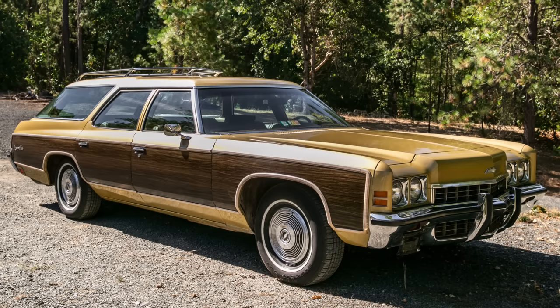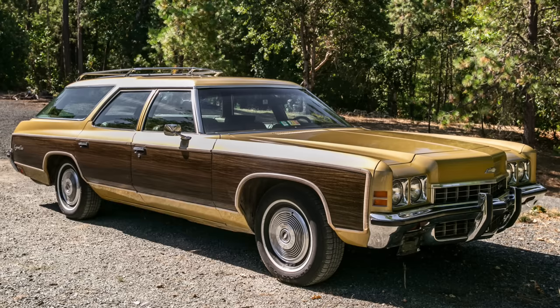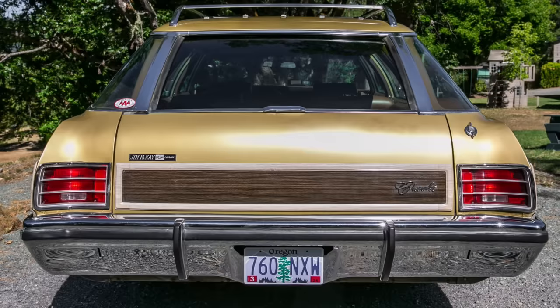Mercury had its yacht deck paneling wood grain on its wagons, and Chevrolet had to have something similar — it was just what was in vogue on luxury wagons of the time. Note that these wagons are not hardtop wagons. General Motors had let that slip by the wayside in the late 1950s and ceded the hardtop wagon market to Chrysler for a few more years before all wagons would have this type of body style.